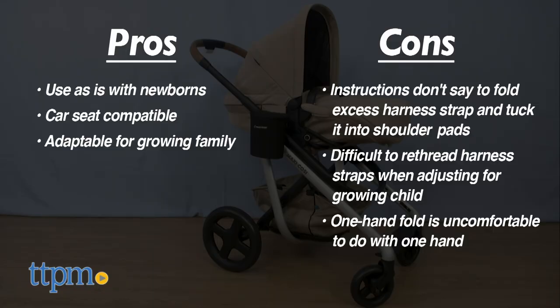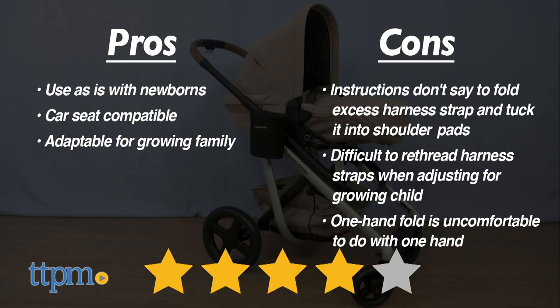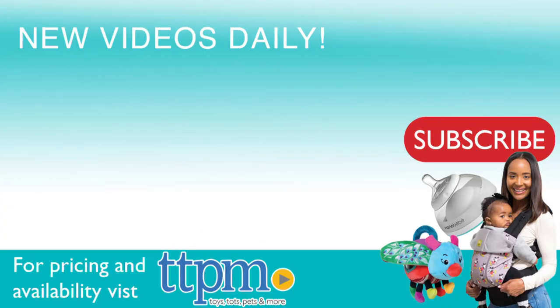And while it does have a one-hand fold, it wasn't very comfortable to do with just one hand. I'm giving this one four stars. For where to buy and current prices, visit TTPM and subscribe to our YouTube channel for more reviews every day.